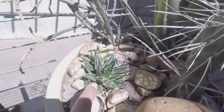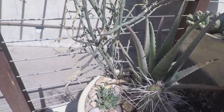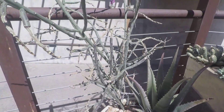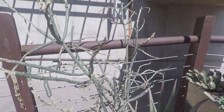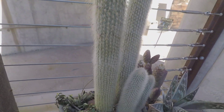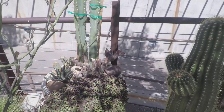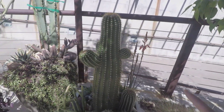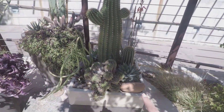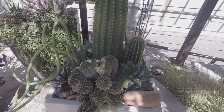Oh look, it's a baby agave — so cute! And I believe this is some kind of cholla. Oh, this one's got buds! Now I really like this cactus pot arrangement here. I think I'm going to make one for my backyard.